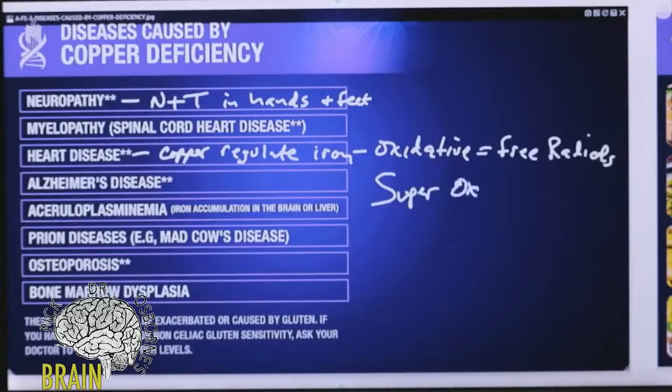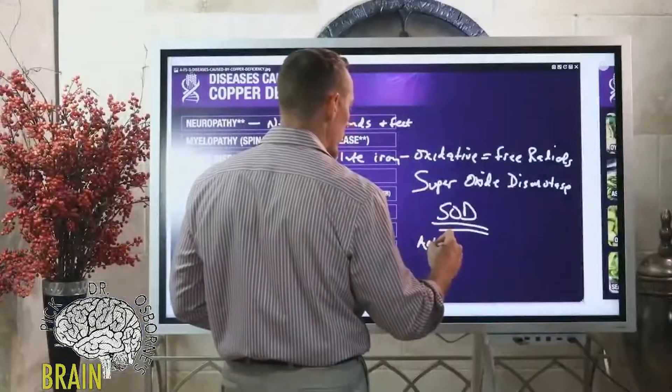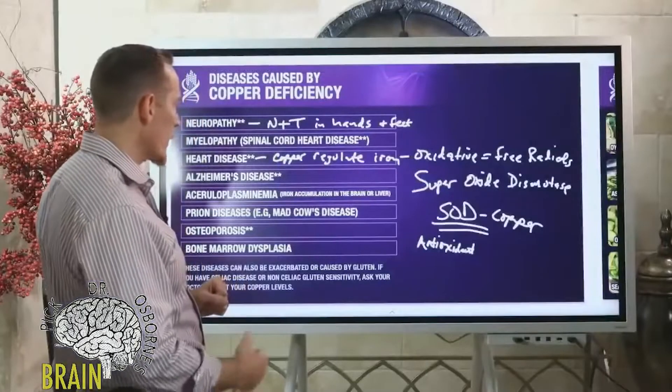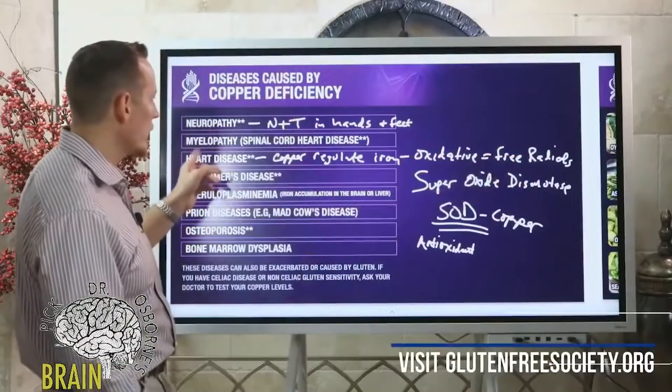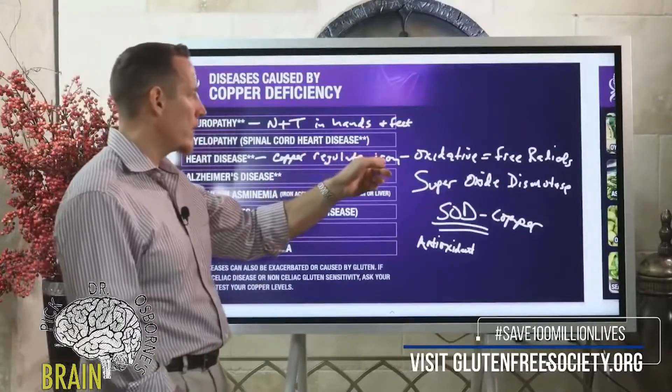Copper runs an enzyme system in the body called superoxide dismutase — SOD. SOD is a very powerful natural antioxidant. Copper drives this system; if SOD is like a car, copper is like the key that starts the car. So copper helps regulate free radicals and oxidative damage, giving it a heart-protective effect while also regulating iron.